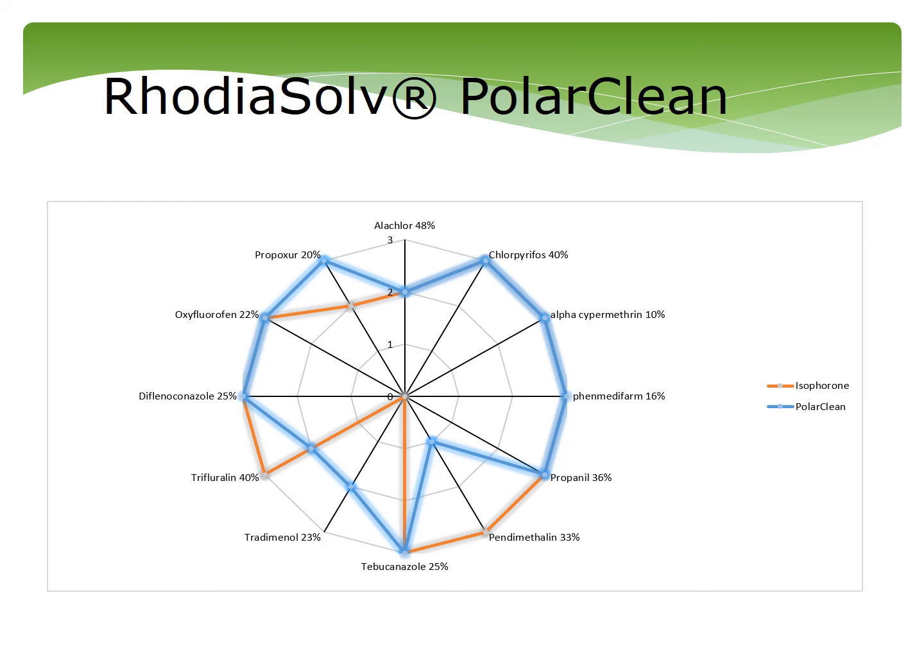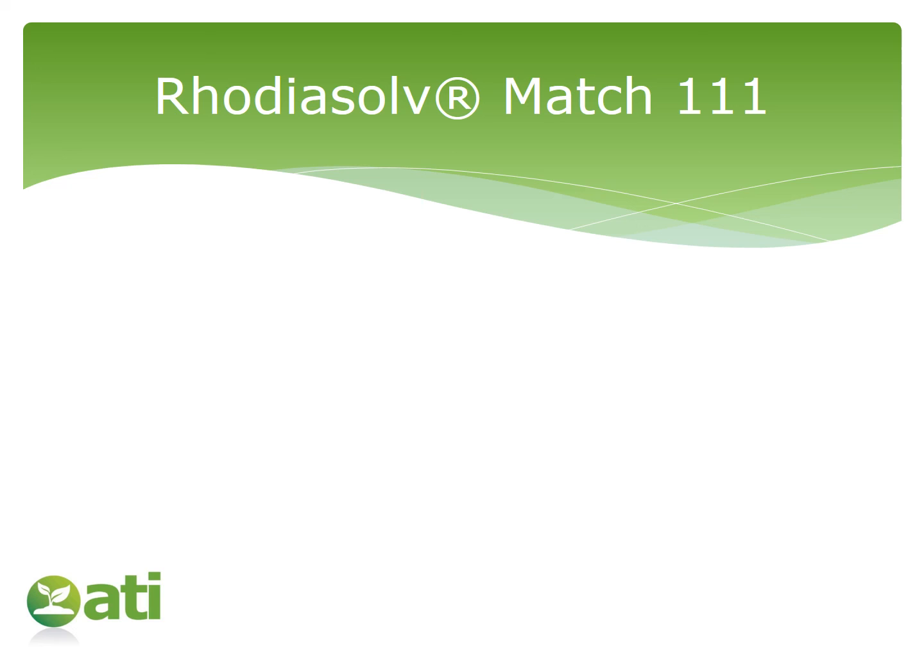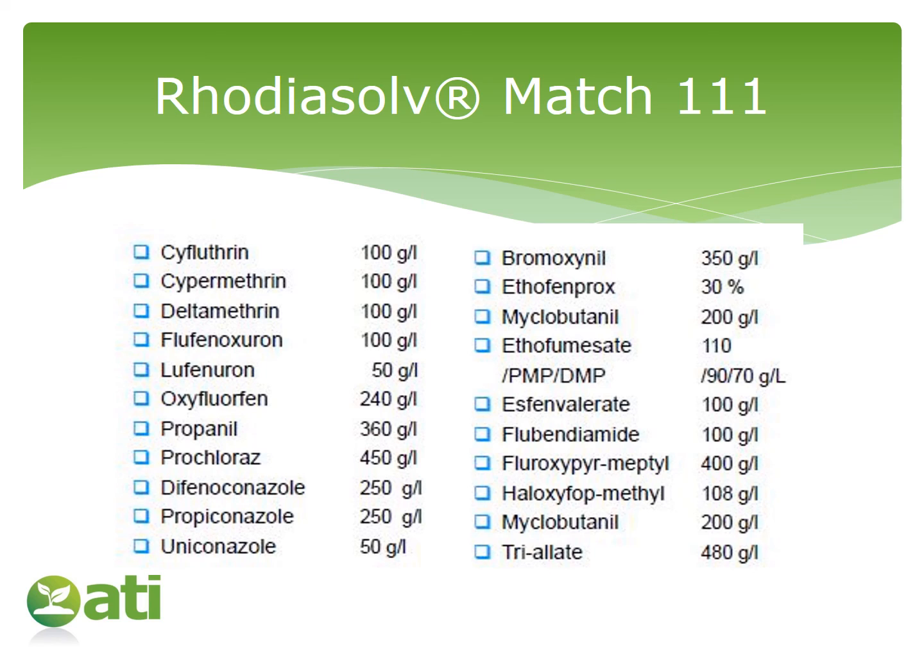What they've shown is that this is a solvent you should consider if you were using isophorone or NMP in these types of active formulations. In some of their other literature, they have used a blend called Rhodiosolmatch-111 and looked at a whole range of different actives, showing that they are all soluble at commercially relevant concentrations. So indeed, there are alternatives to the old solvents that you may be using at present.